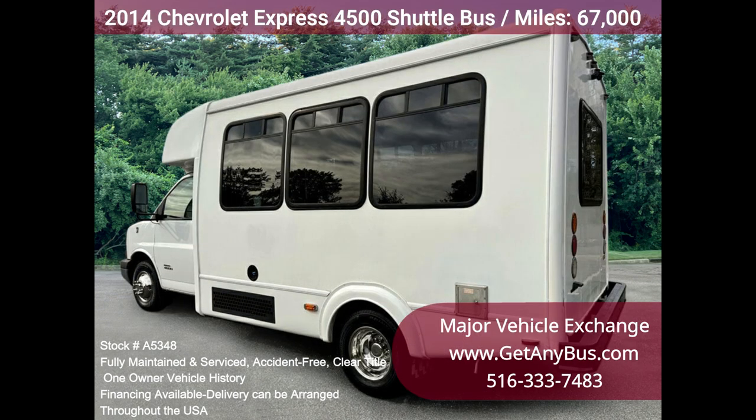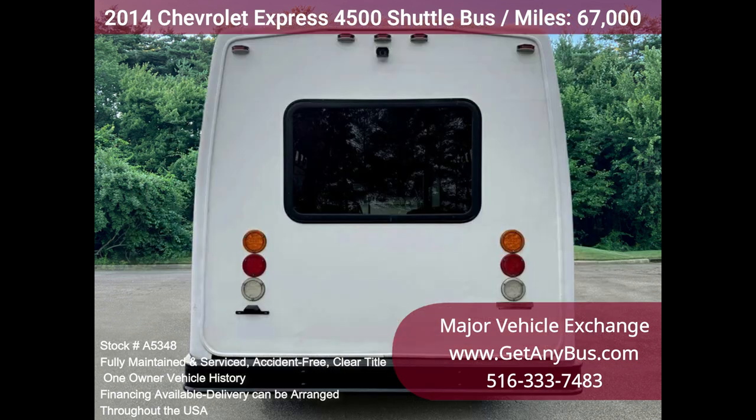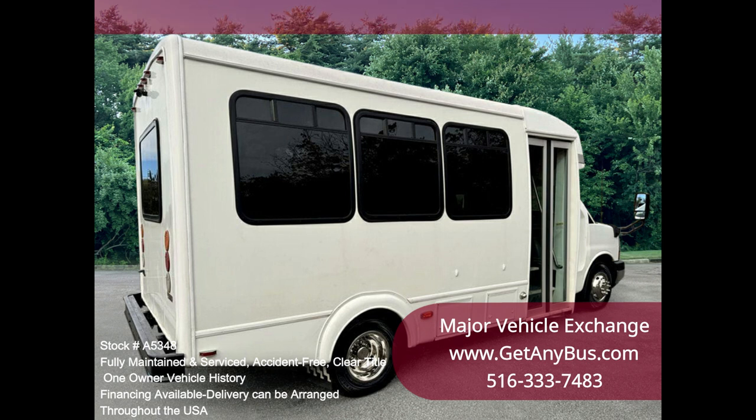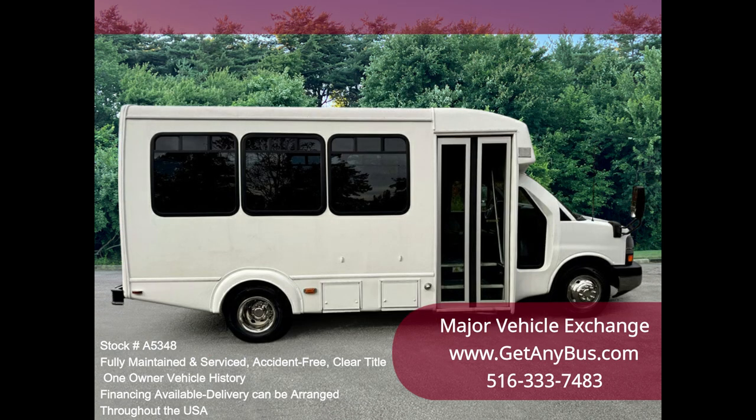Perfect for church, shuttle service, tours, parties, weddings, college sports teams, casino runs, executive transportation, and more. Ready to go to work. This bus was well-maintained and has been inspected and serviced as needed. This is an excellent shuttle bus for new startup transportation companies.